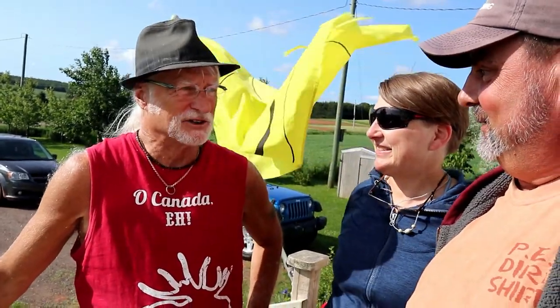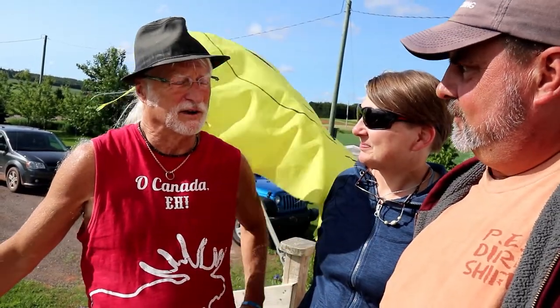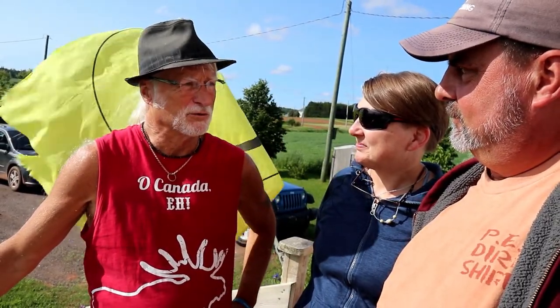Tell us a little bit about yourself, your cache, what you do, the island. Well, I've been caching about 13 years and I was a pharmacist. I've been retired three months now, so I'm going to start getting really serious about caching. I try to put caches out around the island that educate people about the history, the fox industry, etc., and take them to beautiful places.